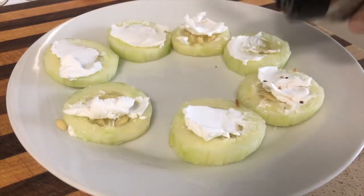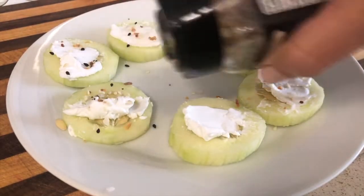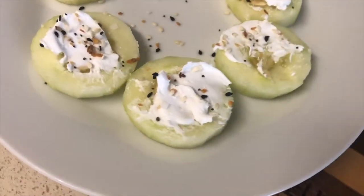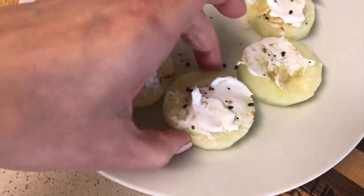If you ever want to make an appetizer out of this, you can use a piping bag — like the ones for frosting — to put the cream cheese over the cucumber and it'll give it a really nice look. But since this is just a work-from-home quick and easy snack, this will do.